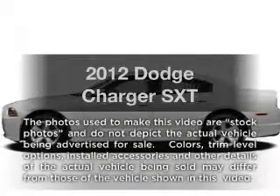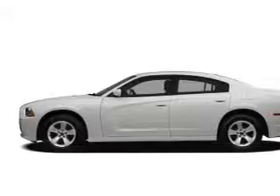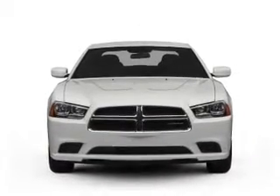Presenting the 2012 Dodge Charger — this is the set of wheels you've been looking for, with a reliable 6-cylinder engine. The powertrain includes rear wheel drive, driven by an automatic transmission.